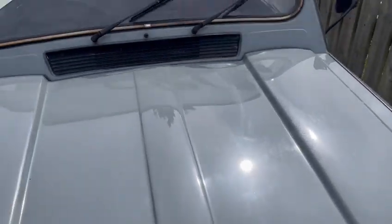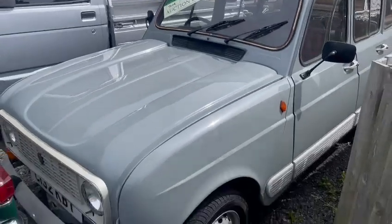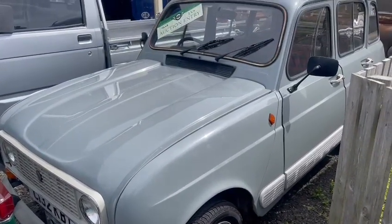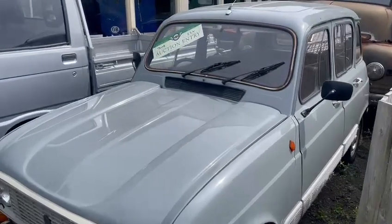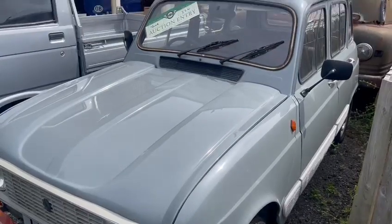A little bit of cleaning and polishing up and hoovering out inside, but no — overall a smart, tidy, presentable little car. It wouldn't embarrass itself going to any shows, and yeah, just a good little user.